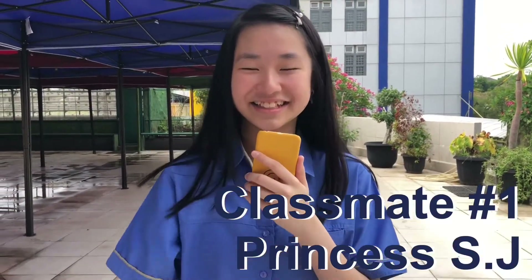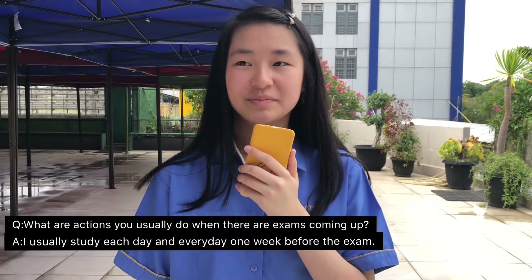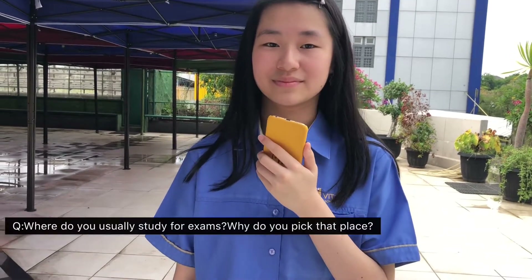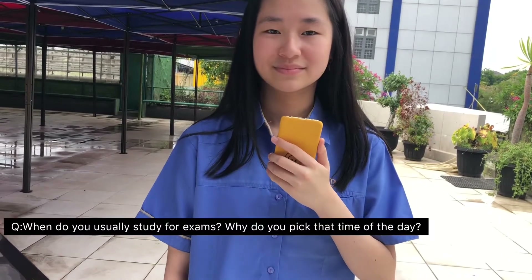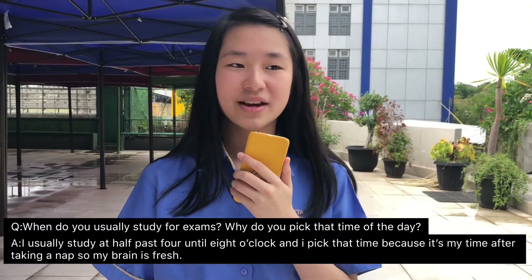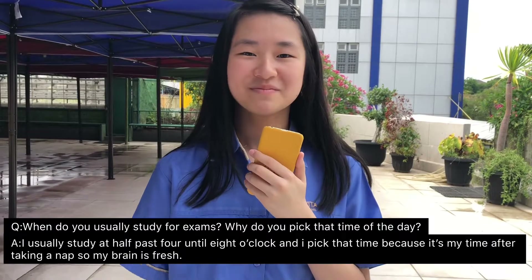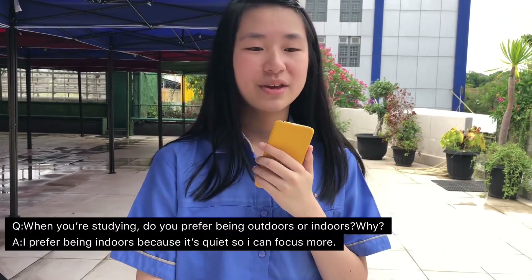Good morning Princess. Good morning Santi. So what action do you usually do when there are exams coming up? I usually study each day, every day, one week before the exam. Where do you usually study? I usually study in my room because it's quiet so I can focus. When do you usually study? I usually study from half past four until eight o'clock because after taking a nap my brain is fresh. Do you prefer being outdoors or indoors? I prefer being indoors because it's quiet so I can focus on learning.